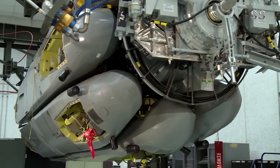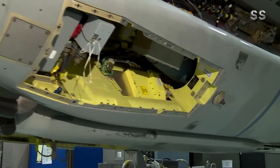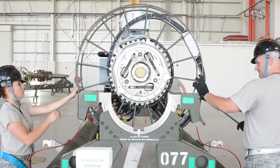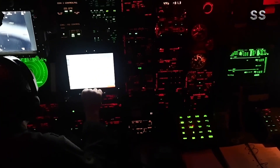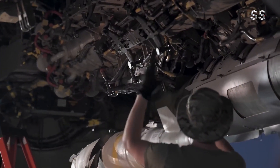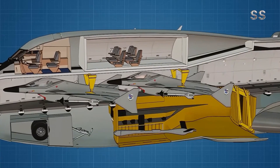Perhaps the most revolutionary potential of the B-52J lies in its concept as a flying aircraft carrier. The U.S. Air Force is exploring the use of the B-52J as a command and control platform for drone swarms. Imagine a B-52J capable of carrying, launching, and controlling up to dozens of drones — this would bring a whole new dimension to future air combat.